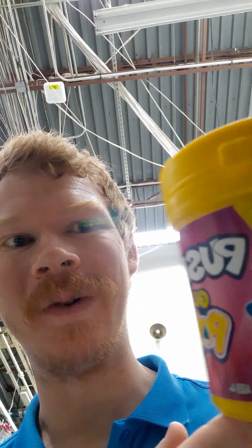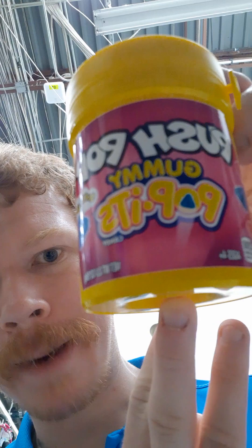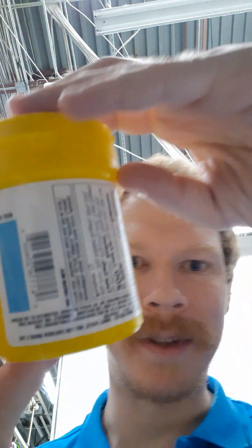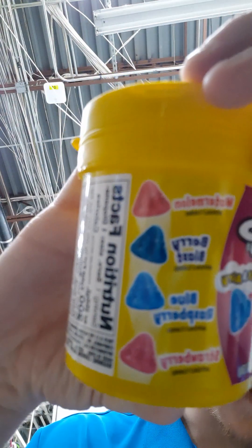It's your boy Wes, you already know what it is, we're back with another one. I got some super cool pop it push pop gummy — pop it is the new craze for fidgets. Here's the back, here are the different flavors: watermelon, berry blast, blue raspberry, and strawberry. It's like a fidget candy kind of thing — we should have known it was about time before they were gonna do something like this.